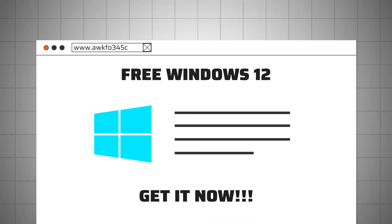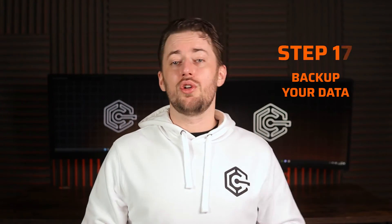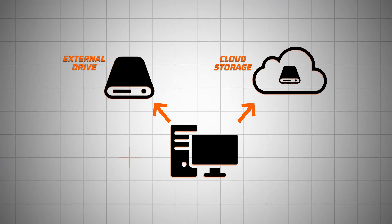Step 9 is to not download software from unknown websites. It's still actually important — confirm your software sources and don't pirate stuff, or you're just bound to end up catching malware. Finally, step 10 is to make sure you back up your data. You can use an external drive or get some cloud storage. Not only will it help you in the case of data loss, but it'll also keep you safe in case of a ransomware attack.